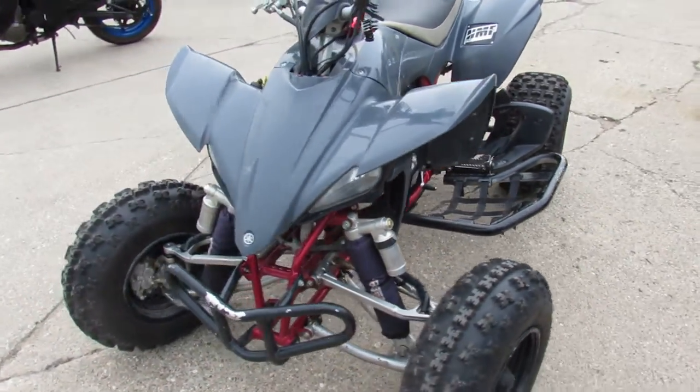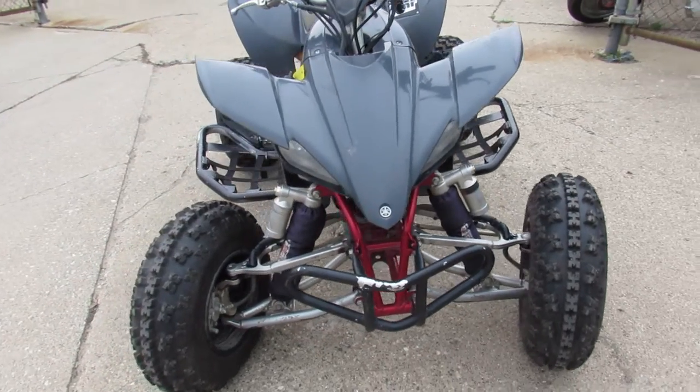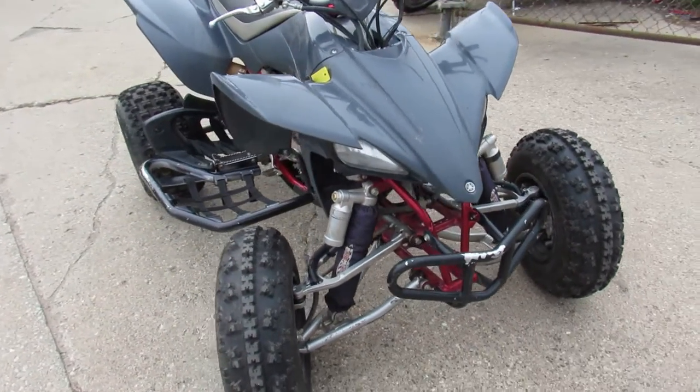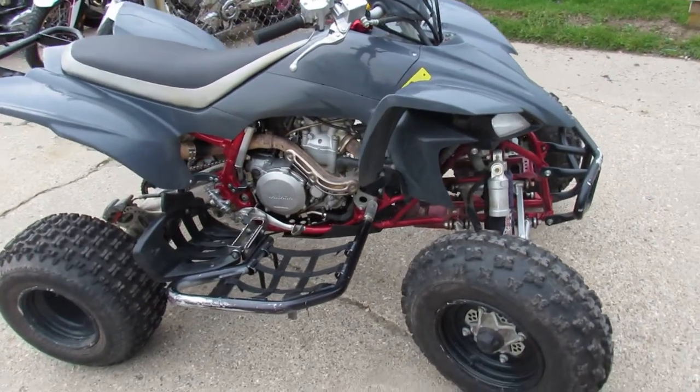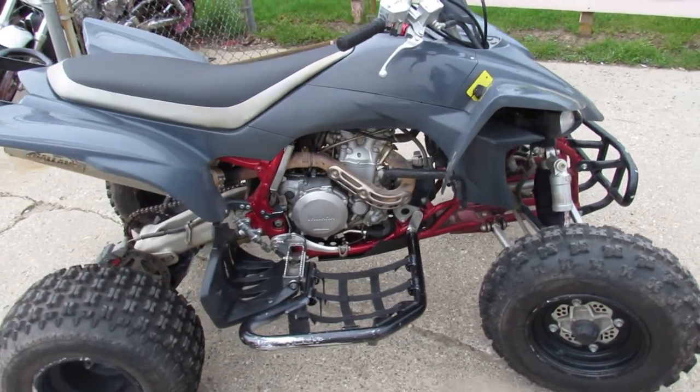Got all kinds of extras on this thing. Take a close look. It's got the Pro Taper handlebars, Nerf bars, rear grab bar. Got a full FMF exhaust system, LED headlights, LED tail lights.